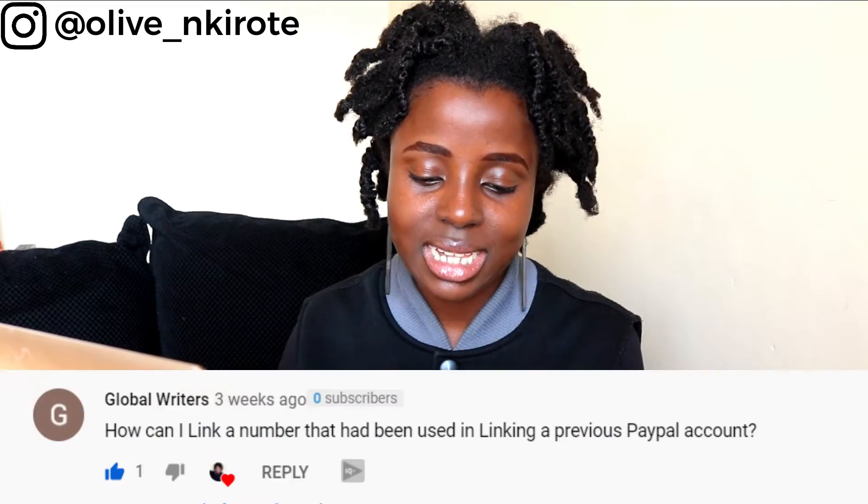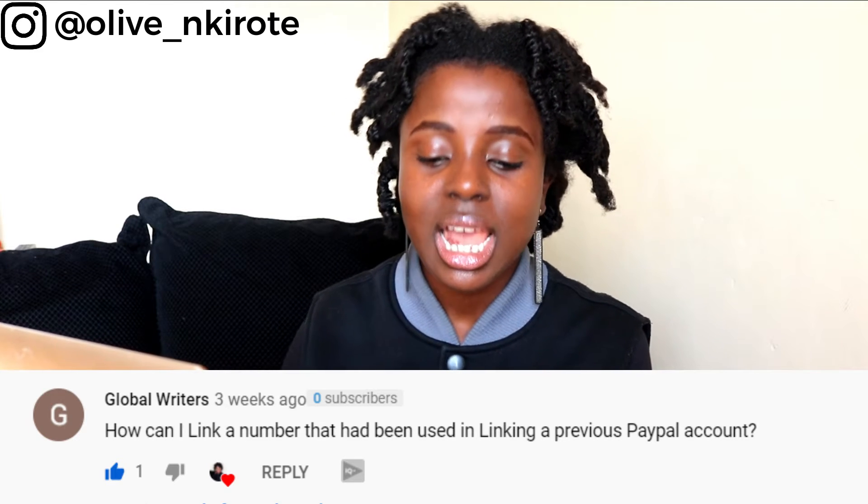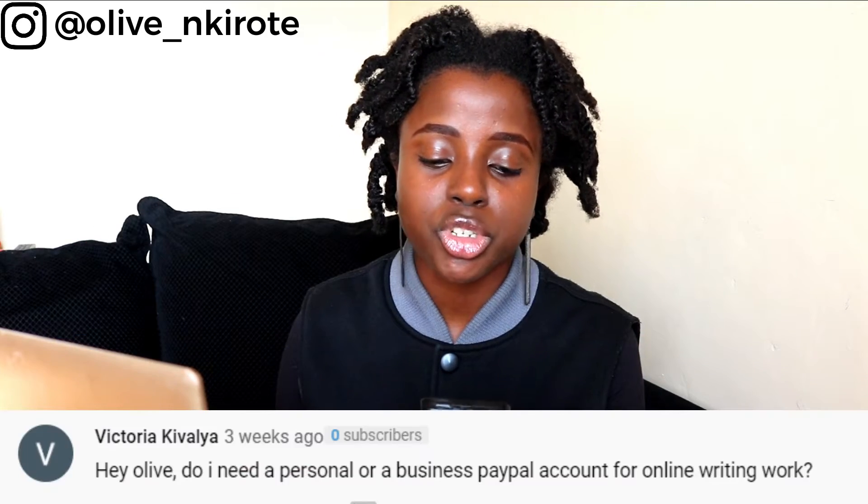Global Writers asked: how can I link a number that had been used in linking a previous PayPal account? I don't think that's possible. You can't link a number that was already linked to a previous PayPal account. You can start a new PayPal account with new details, but linking a number already tied to another PayPal account is not possible.